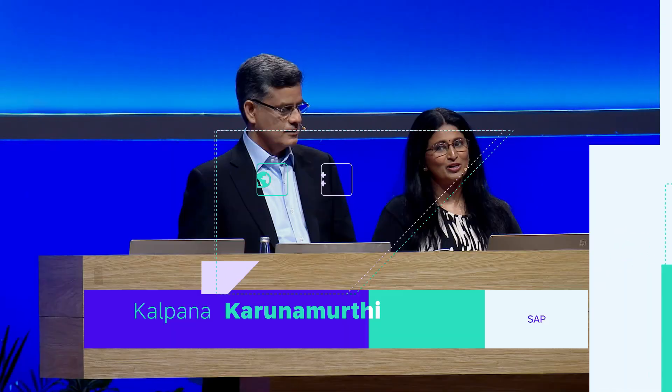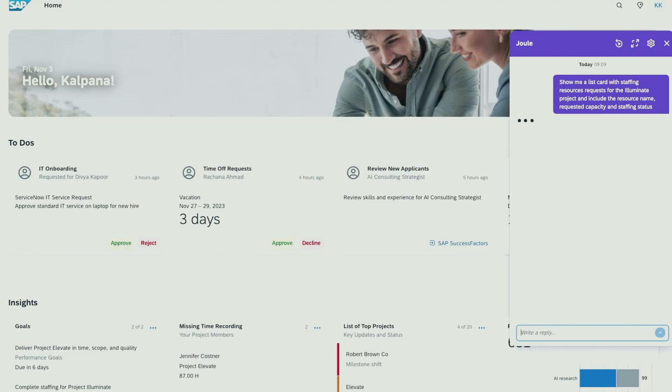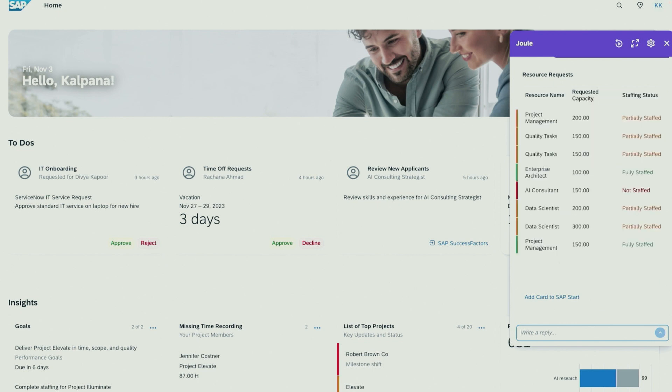This way, we can make sure that the AI we deliver is relevant, reliable, and responsible. I'm asking Joule to give me the staffing resource request for the Illuminate project and include the resource name, capacity, and staffing status.